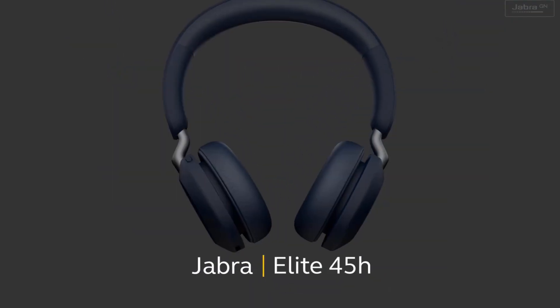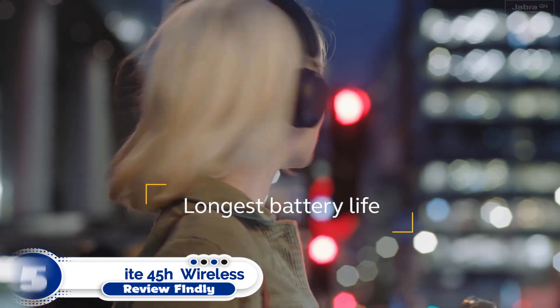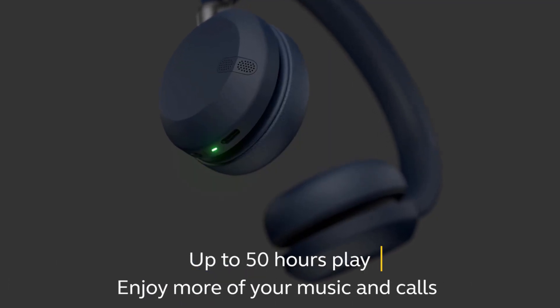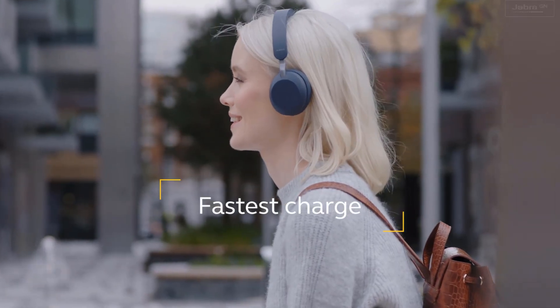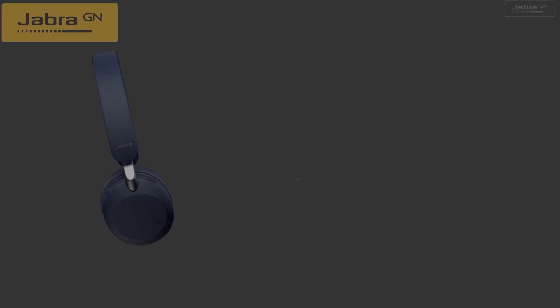Number 5: Jabra Elite 45H Wireless Headphones. Jabra produces some of the top earbuds available, but if you're looking for an affordable set of headphones, this fast-charging pair delivers with a big battery and adjustable sound.